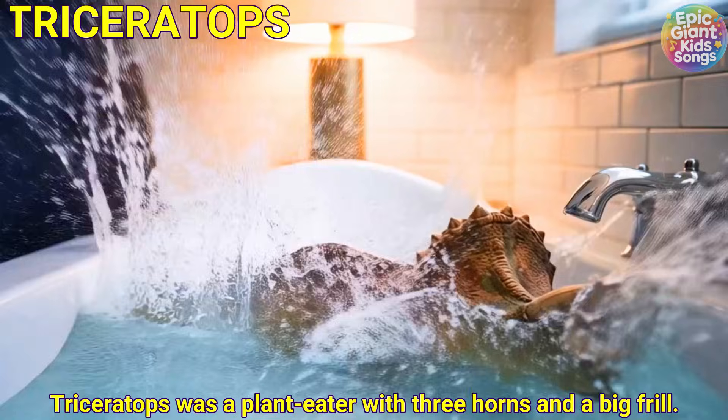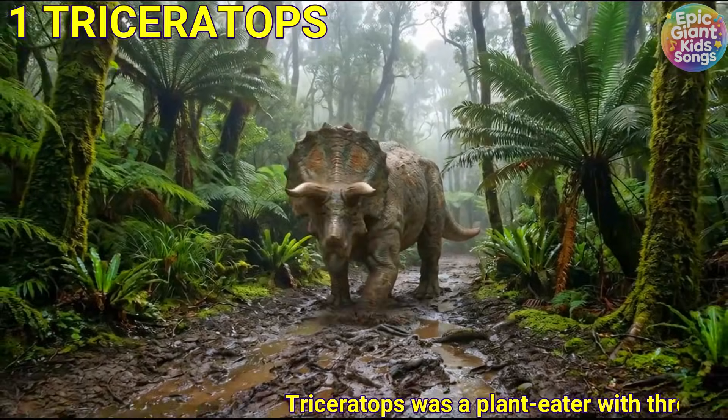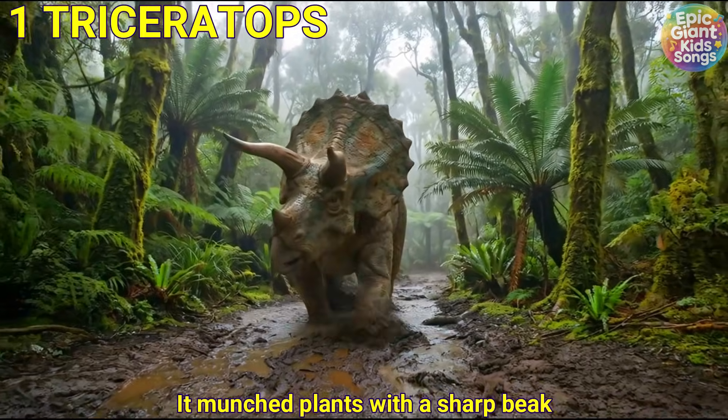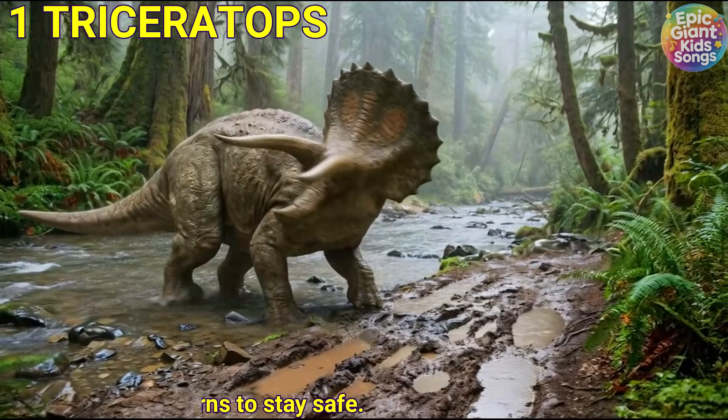Triceratops was a plant-eater with three horns and a big frill. It munched plants with a sharp beak and used its horns to stay safe.